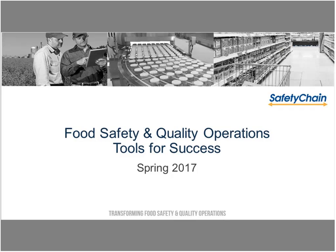Good morning or afternoon. Thank you for joining Safety Chain's Food Safety and Quality Operations Tools for Success webinar. We're delighted to have you with us today. Before we get started, I'm just going to go through a few housekeeping tips and then we'll go ahead and get going.